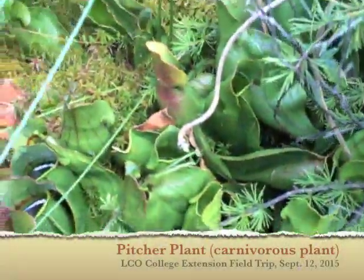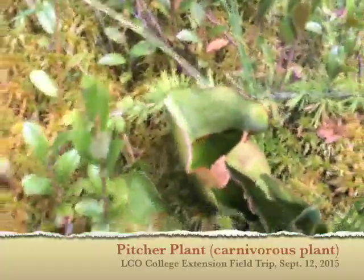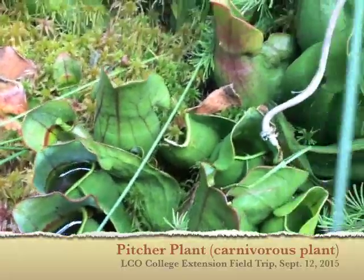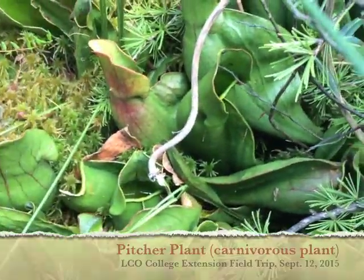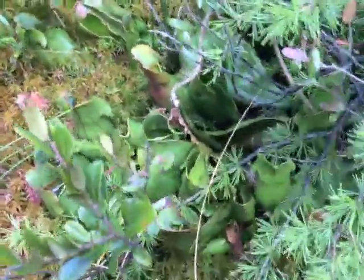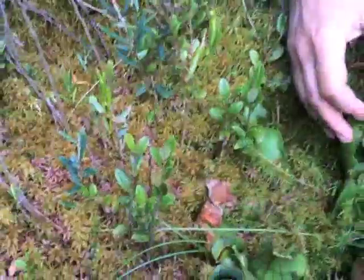This is a pitcher plant — each of those leaves is like a stomach. See the water in there? It's not just water — it's also digestive enzymes like your stomach for breaking down meat. I'll show you how it works. If you pick a leaf, just pick one off the plant. This one has a lot of water.